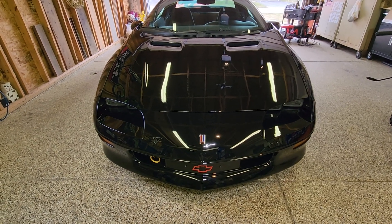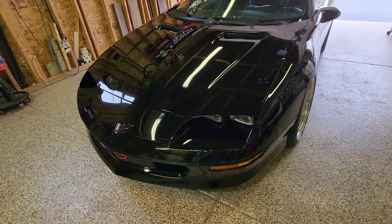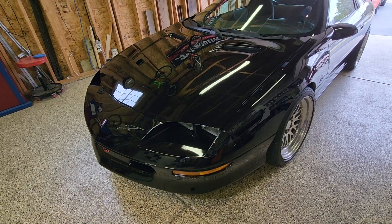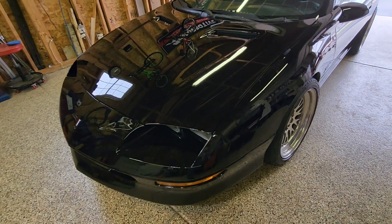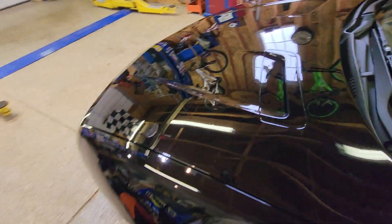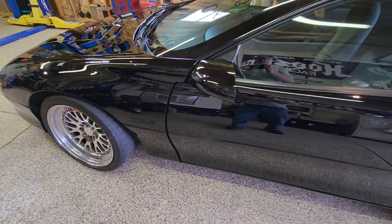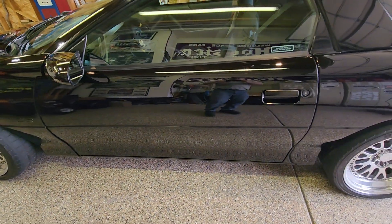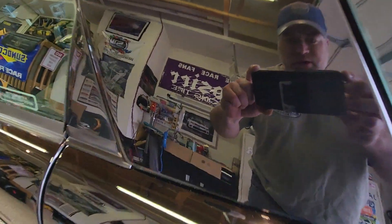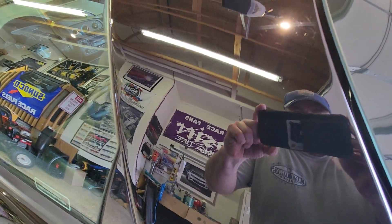Today is March 3rd, 2024, showing the 1994 Z28 Camaro 1LE with 28,000 miles. Just finished buffing and polishing the paint with help from my friends at Adams Polishes, and you can see that this paint — 30-year-old paint — is like new.